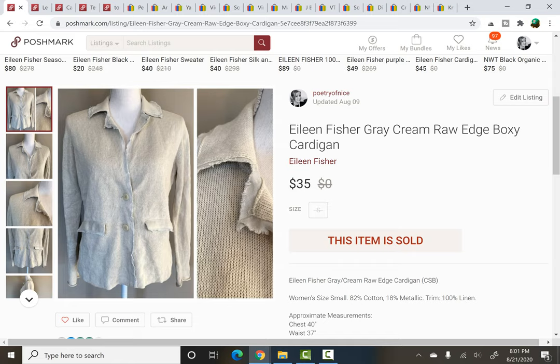This Eileen Fisher cardigan I've had for a long time. I'm not really picky with Eileen Fisher — I pick it up, but it does sit for a long time. This one sold for $35, but it's probably been listed for about a year at this point.